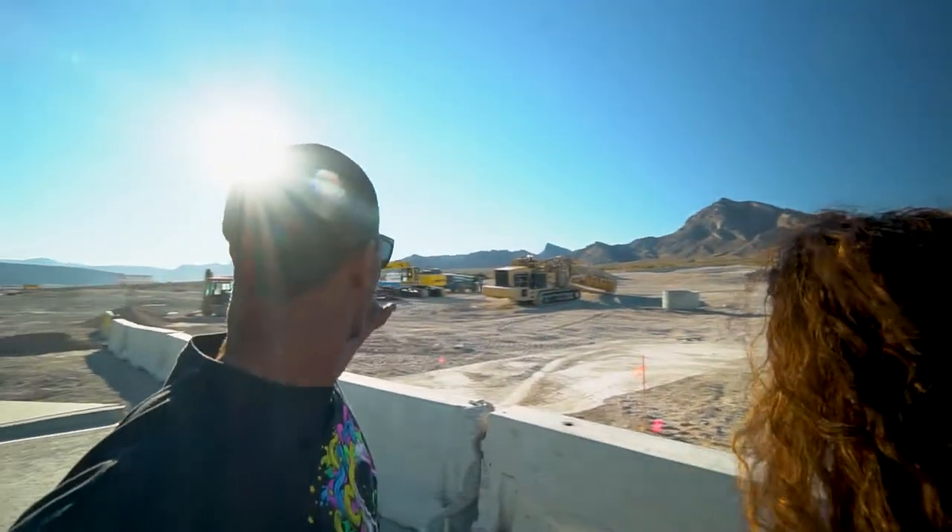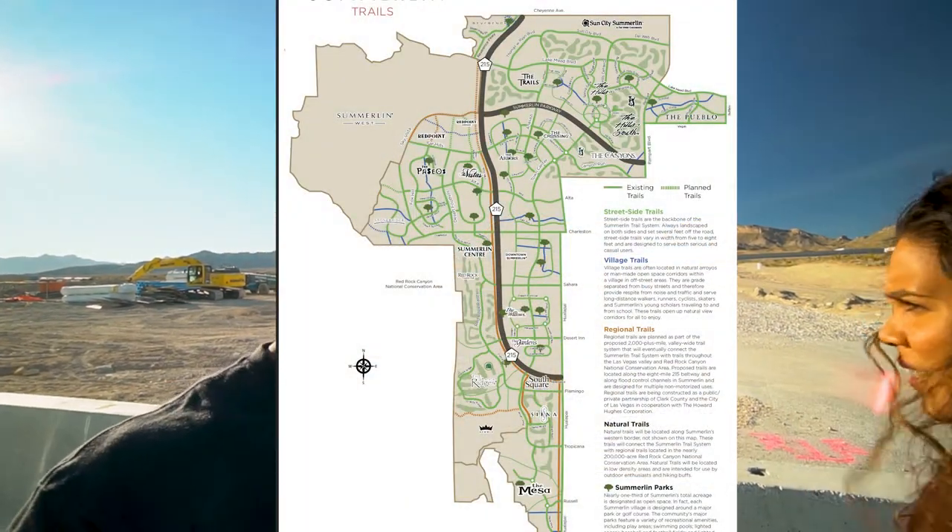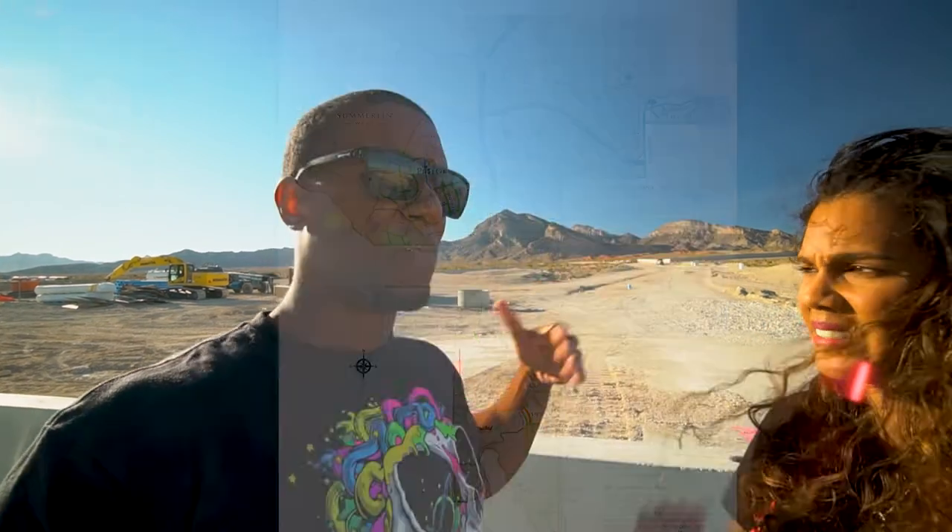As you run along this way, there's actually a park called Stonebridge that's pretty much complete — the last lots of houses are being sold. So this next one along is called Red Point Village. What they're doing is they're building another town.